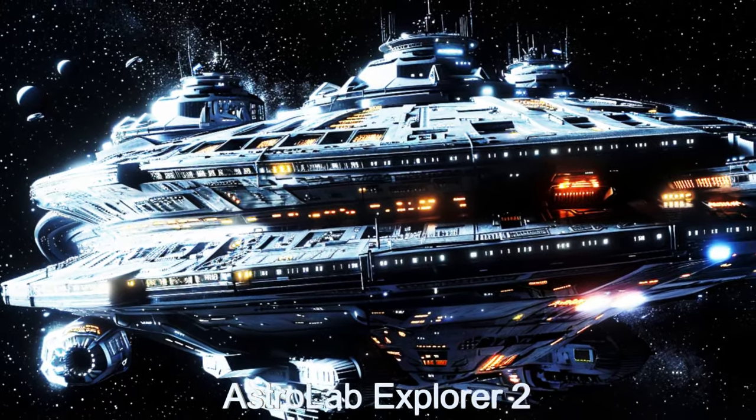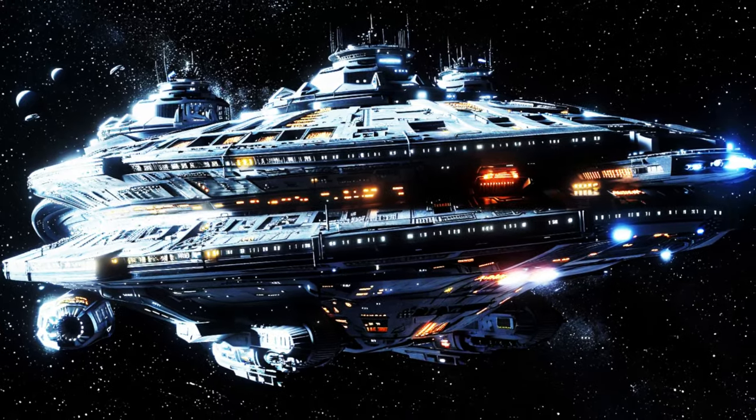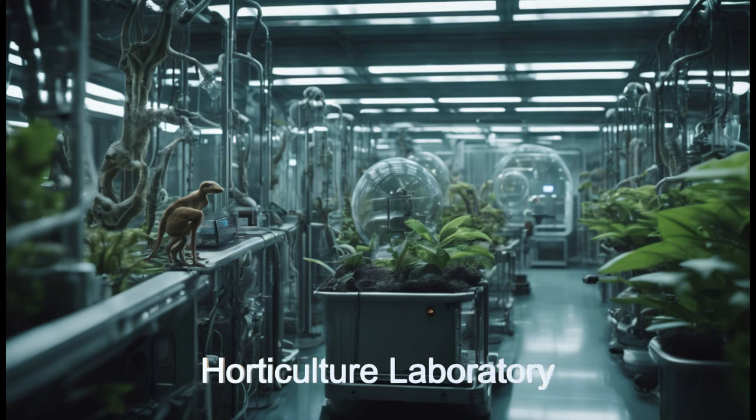Step aboard and witness firsthand the innovative research in horticulture, material science and fabrication, medical advancements, remote sensing, molecular drug synthesis, space observations, and much more.